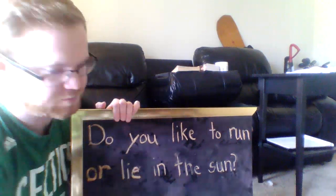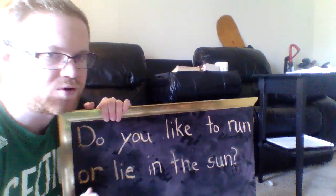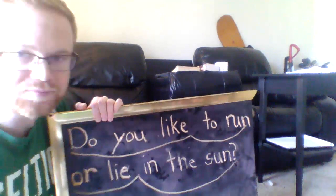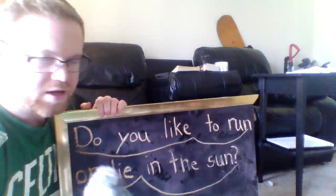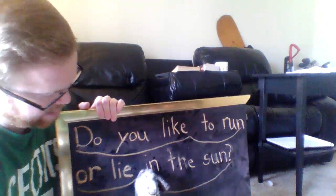Now we're going to draw what Baby Echo's path through the sentence was. We're going to trace where Baby Echo glided. Do you like to run or lie in the sun? Is that basically the path that Baby Echo took? Do you like to run or lie in the sun? I think that's pretty much the path that Baby Echo took, right? Now I want you to try to say it with me if you can remember the words. We're going to glide through the sentence together. Do you like to run or lie in the sun?